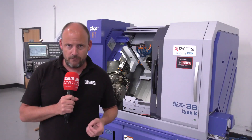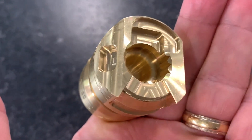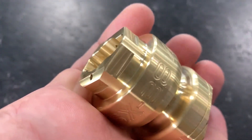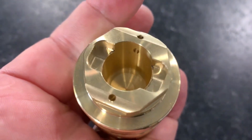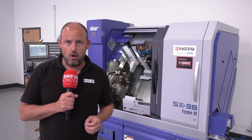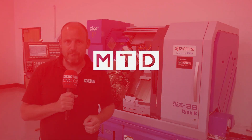It's quite a complex part — there's lots of features, lots of angled holes, turned diameters, grooves. We want to know how fast this component took to make on this SX38 sliding head lathe. We'll tell you the answer at 12 o'clock on Tuesday, live on YouTube and Facebook.